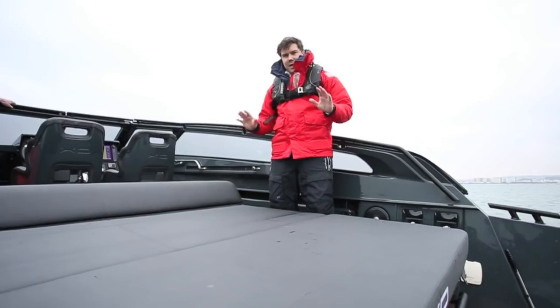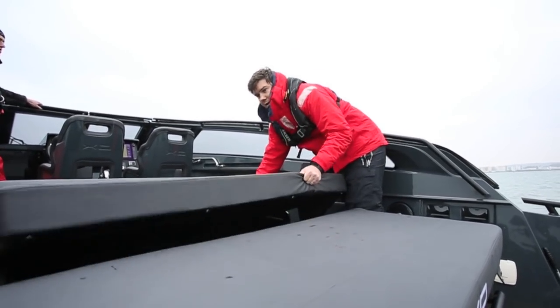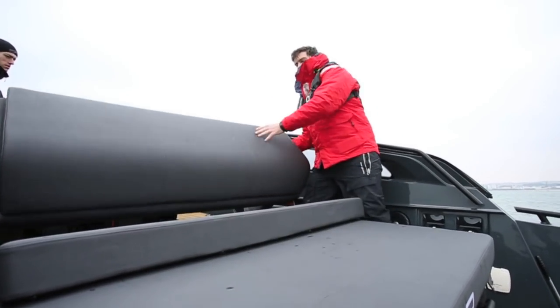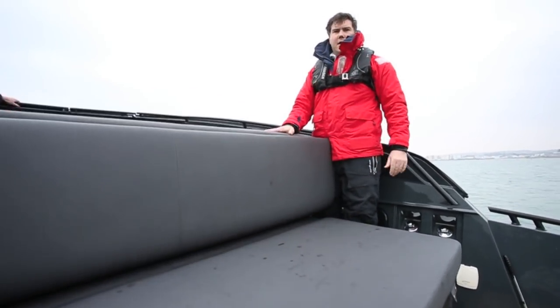So this is it in sun pad mode — utterly useless today. To make it more useful, just pop this up like this, and then get right back here, pop this down, and you've got your seating area.